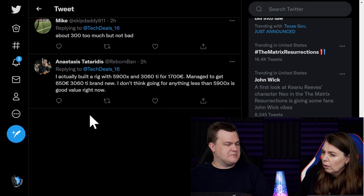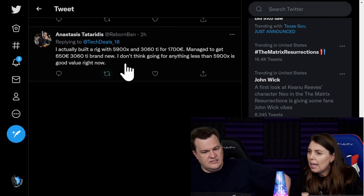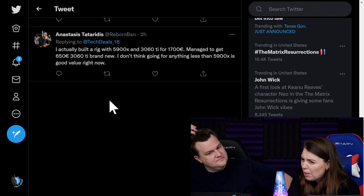About $300 too much — he's probably complaining about the GPU price. I built a rig with a 5900X and 3060 Ti. Yeah, that's not the right GPU choice. Managed to get a 3060 Ti brand new. I don't think going for anything less than a 5900X is good value right now.